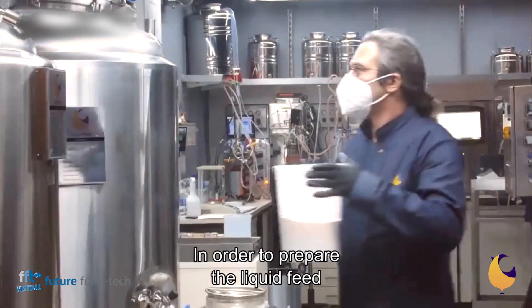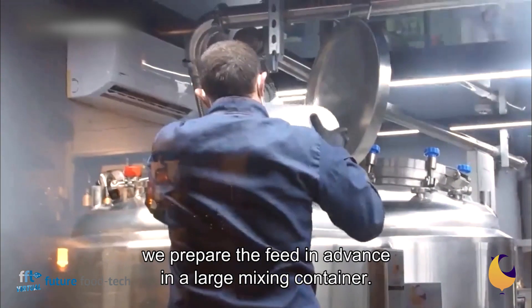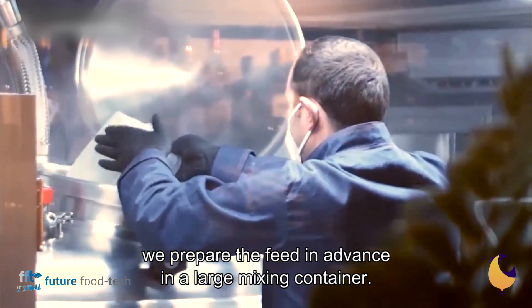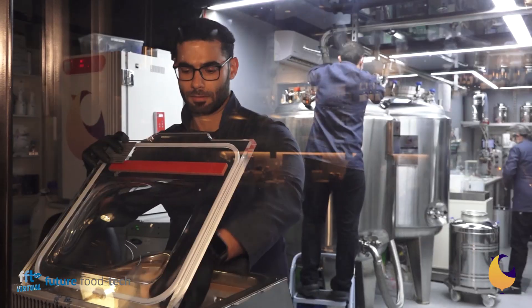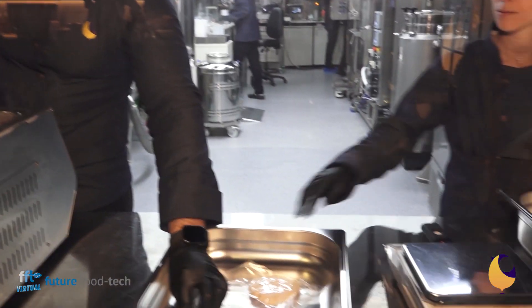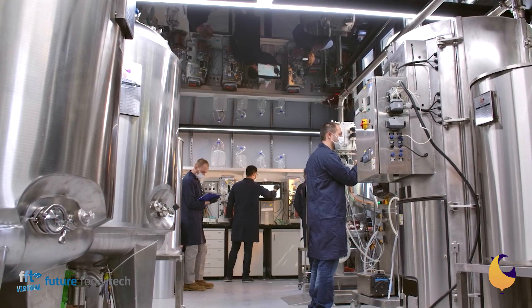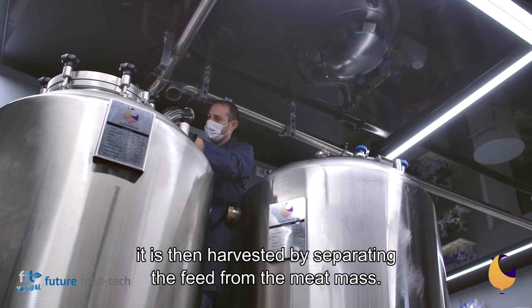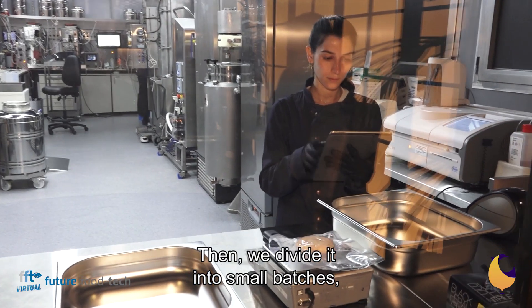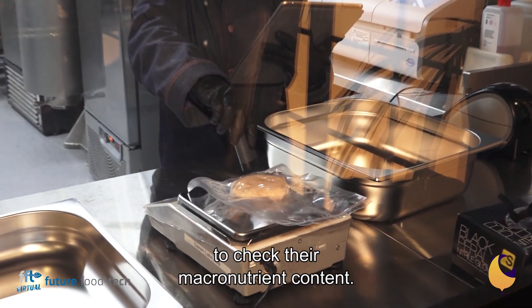In order to prepare the liquid feed that the meat cells will grow and thrive on, we prepare the feed in advance in a large mixing container. Have a few bites and let us know what you think. Once the desired mass is achieved in the large fermenters, it is then harvested by separating the feed from the meat mass. Then we divide it into small batches and perform different types of analysis to check their macronutrient contents.